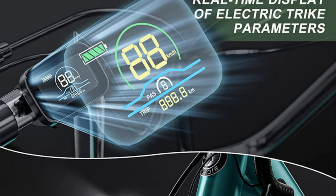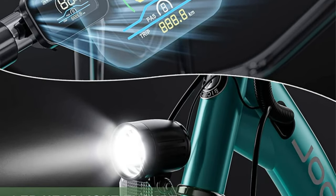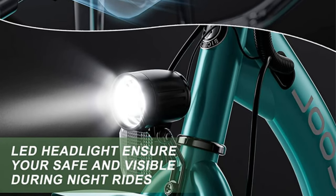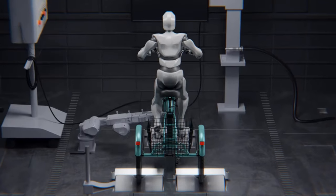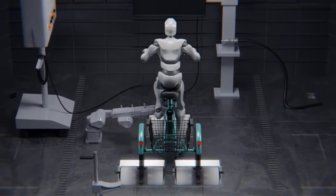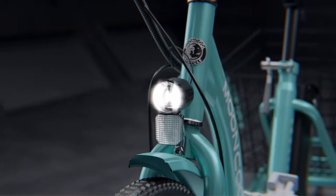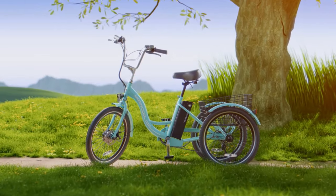The trike caters to different riding preferences with three modes: e-trike, assisted tricycle, and normal tricycle. The LCD display button further enhances control, enabling riders to choose the electric assist level as needed. The adjustable seat height ensures a customized fit, while the soft saddle enhances comfort during rides, making it accessible for riders of varying experience levels, including the elderly.